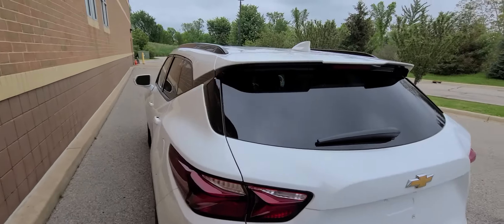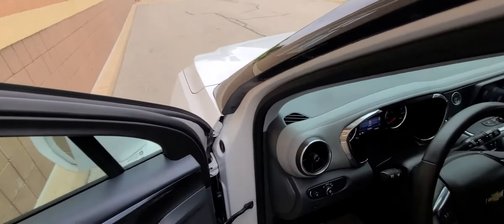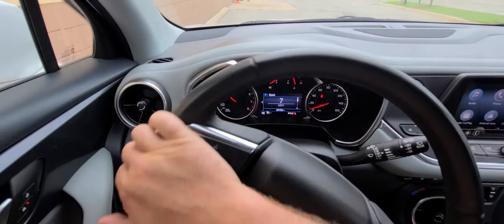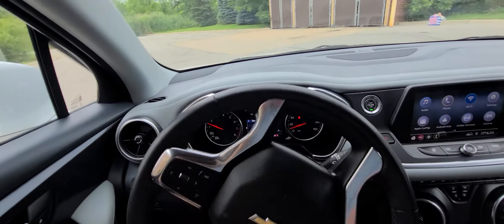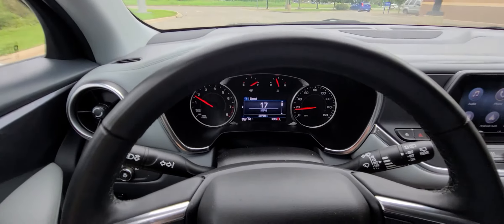This is an all-wheel drive model. A couple of things to keep in mind: we don't do any financing. If you have a bank you're working with, fantastic — we will be more than happy to send the purchase agreement. We do not deal with that side of the business. Trade-ins are welcome, preferably inexpensive ones.